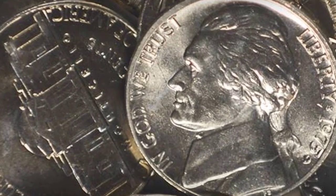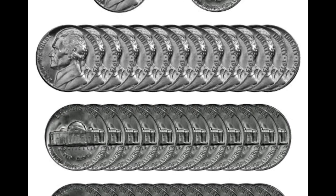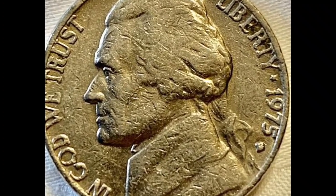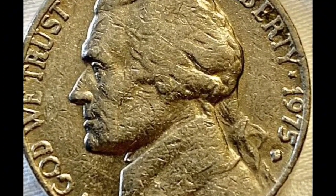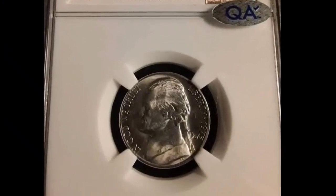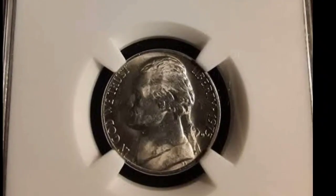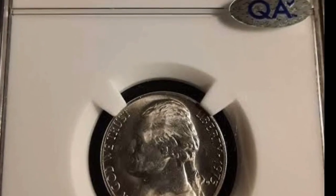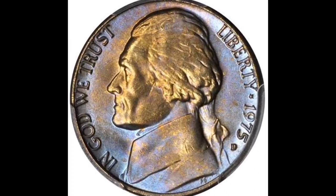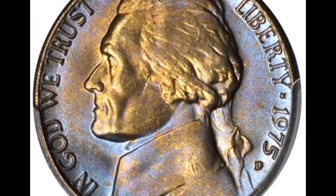If you find a 1975 nickel still in excellent condition, it may have a marginally higher worth to collectors. The 1975 nickels only have significant value in higher mint states with full steps. One of the finest full steps 1975 nickels known to PCGS is exquisitely toned in pastel iridescent hues, with expertly preserved surfaces and a fully struck steps designation — it sold in 2021 for $45,160.